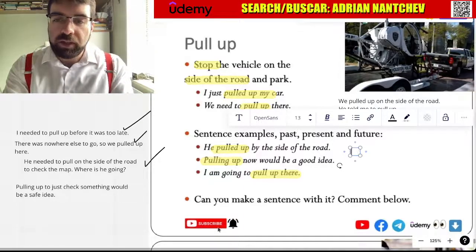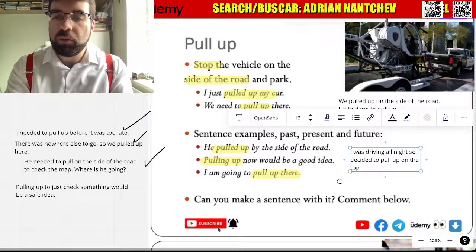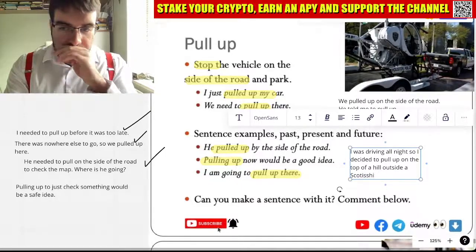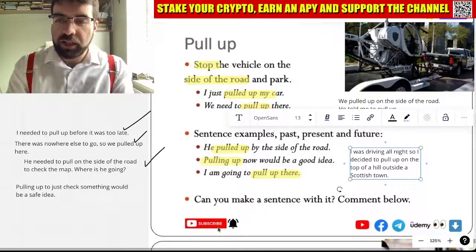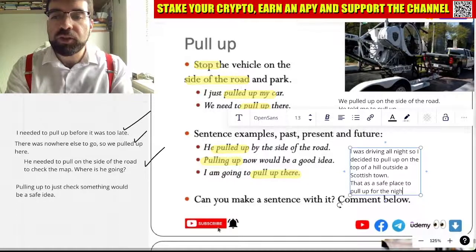I was driving all night, so I decided to pull up on the top of a hill outside a Scottish town. Outside a Scottish town. That was a safe place to pull up for the night.